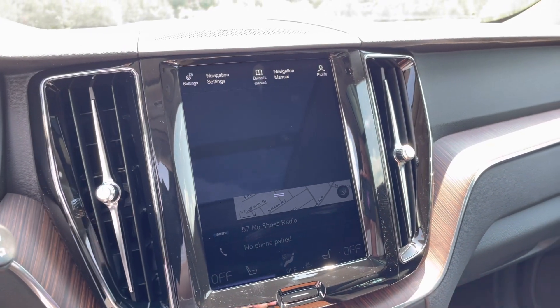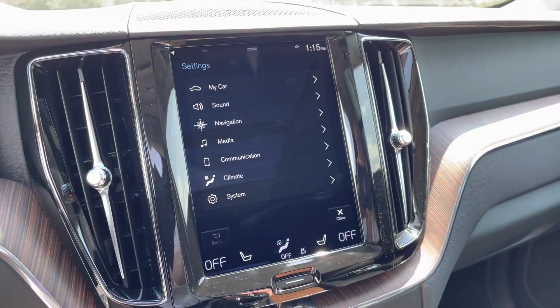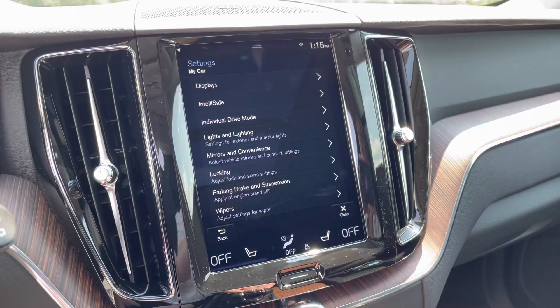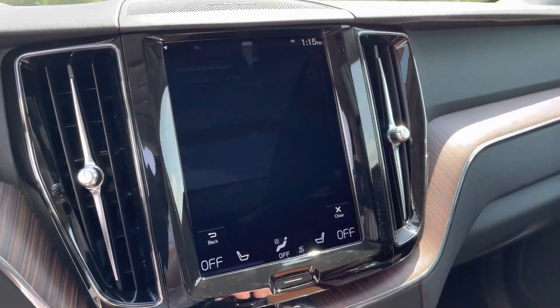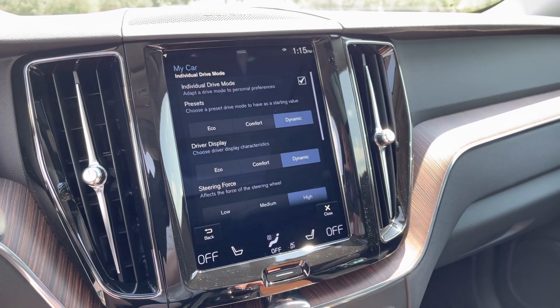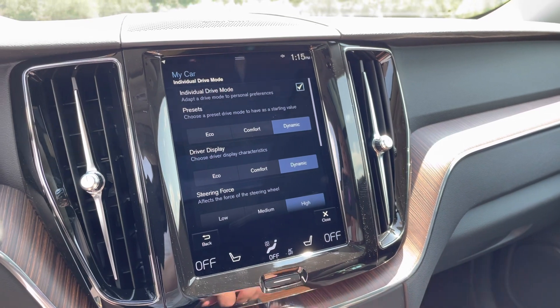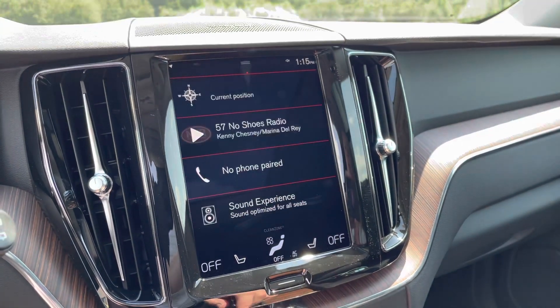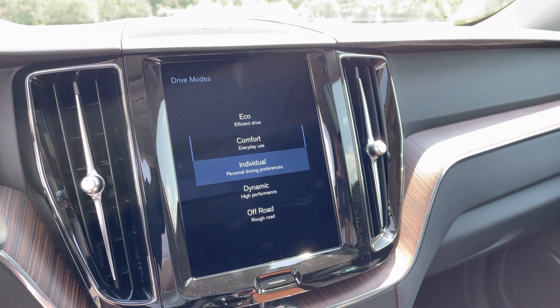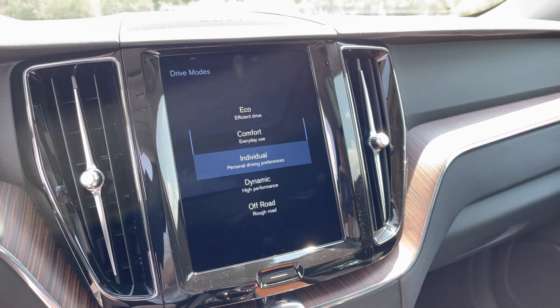You have to be stopped to access that. And then all of these settings where you'll be able to change up however you like your car to feel — individual drive mode, your option to change it to whatever you'd like and save that. Someone else can come in and drive on their own. You can use comfort, individual, or dynamic.